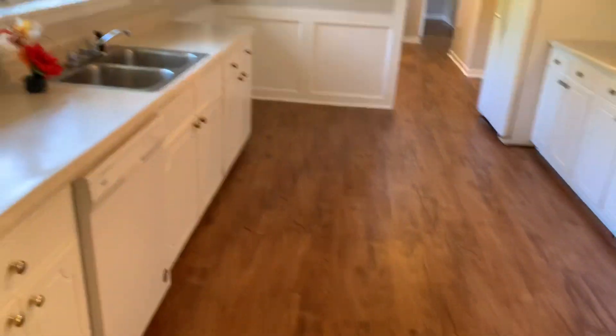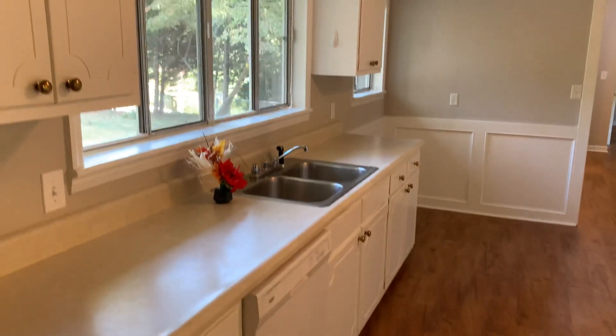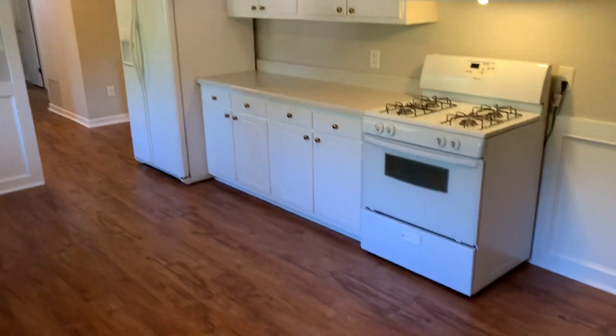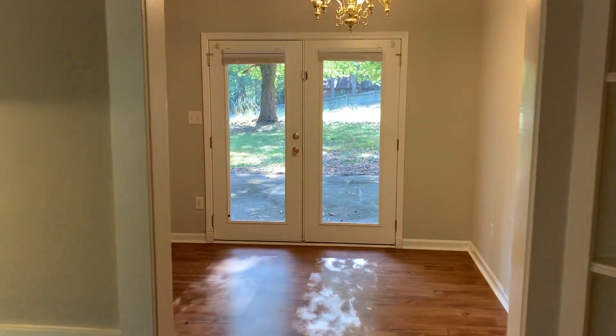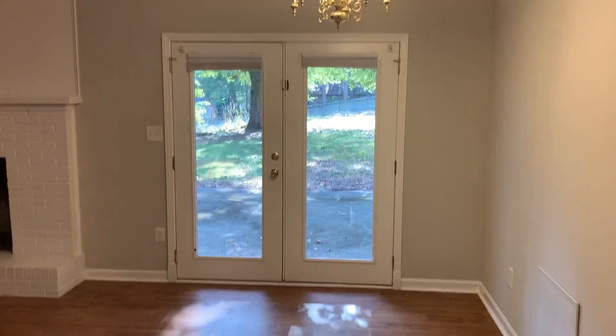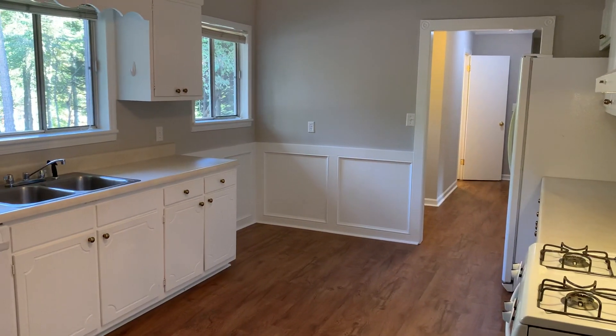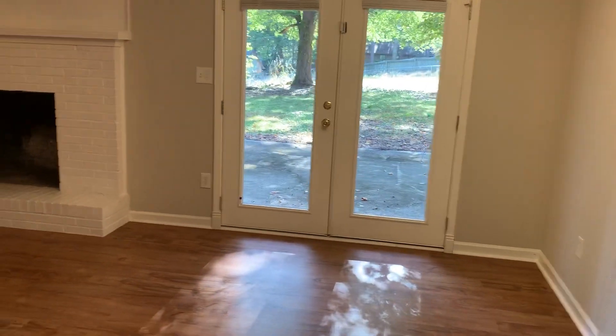As you walk in you can see you've got brand new LVP floors, lots of counter space, white cabinets, fresh paint, and all the appliances. Come in here — you've got your dining area and you do have an eating kitchen morning breakfast nook area over there in the corner. So you've got two dining spaces here to utilize.